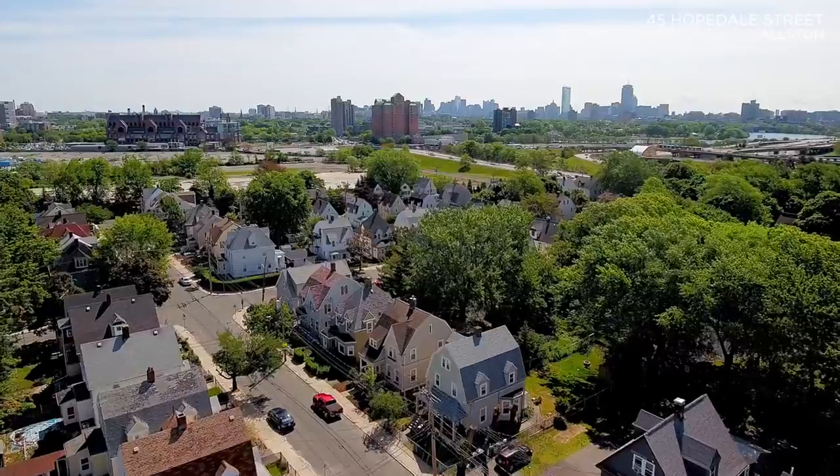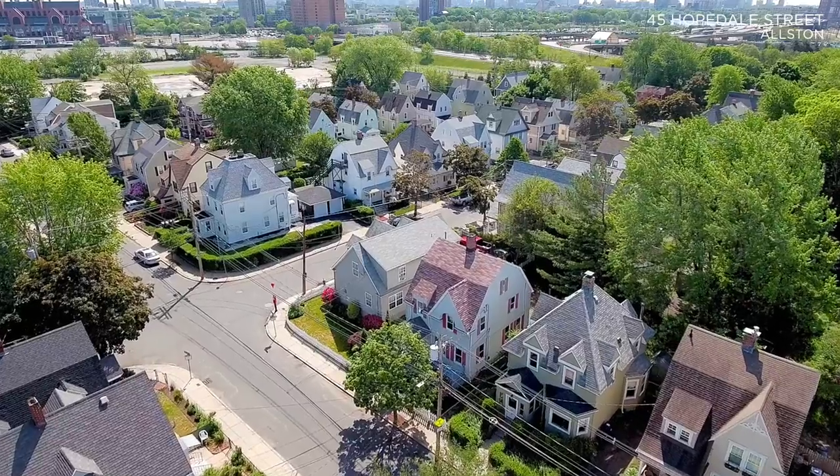As many of you know, I am hopelessly provincial and I'm hard-pressed to work anywhere but in Cambridge and Somerville. But once in a while a very special property comes along and I want to make an exception for it. This home at 45 Hopedale Street in Lower Alston is one of them.